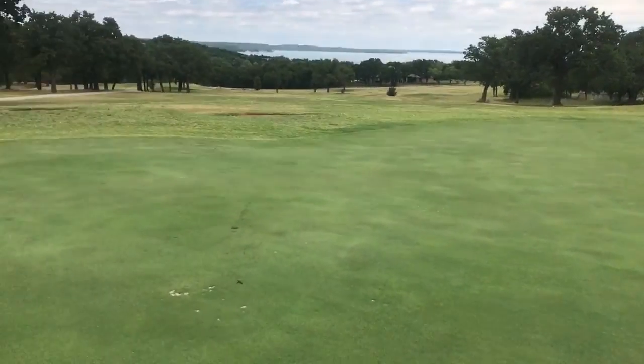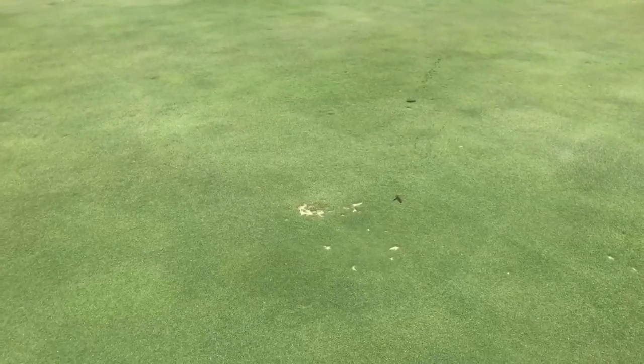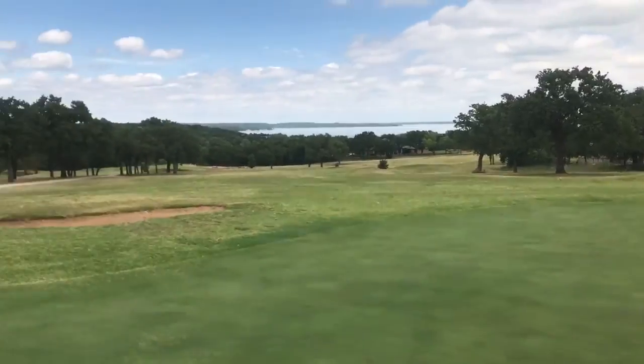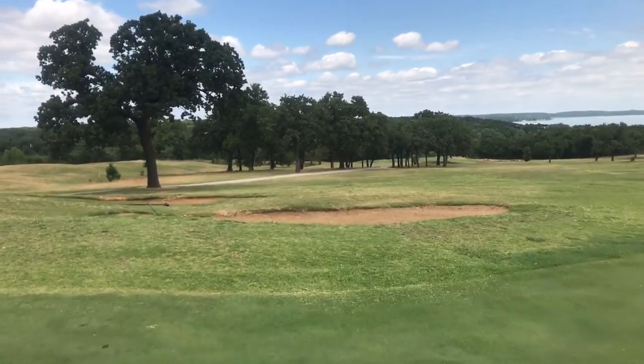Overall, everything pretty good. Still fighting the ducks, geese, and poop in the morning. Here, bunker's looking good.